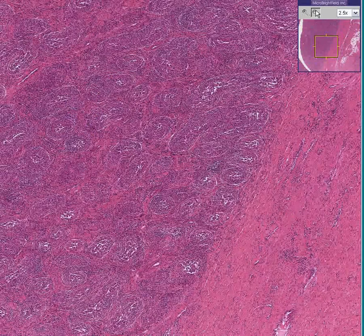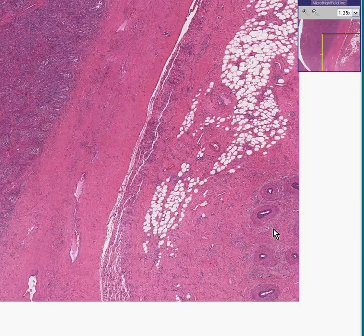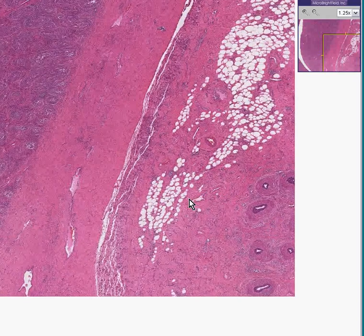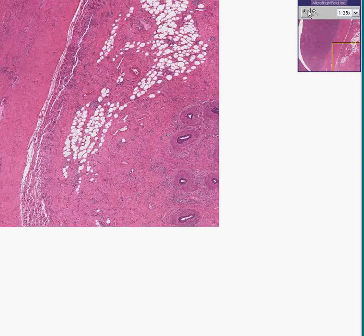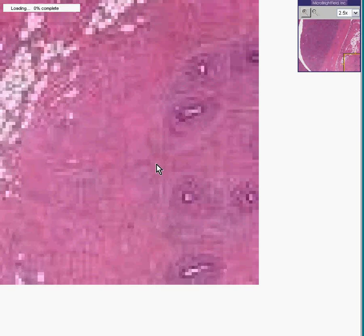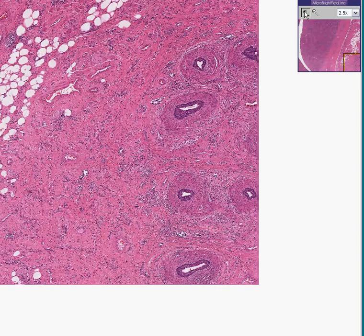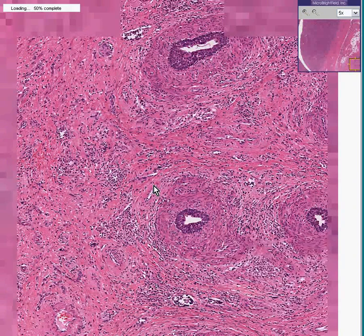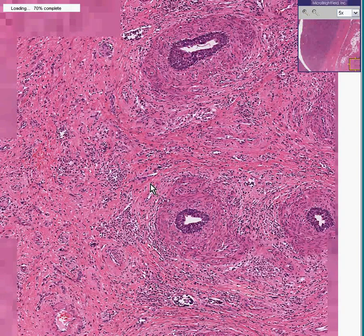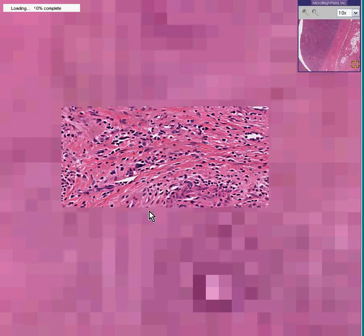Furthermore, we could see some tissue which looks primarily fibrous, but does have some of these what look like little glandular or tubular areas. It looks like they are extensively surrounded by fibrosis and chronic inflammatory cells as well. The classic lining of the epididymis all the way down into the vas deferens is a simple columnar type of epithelium.